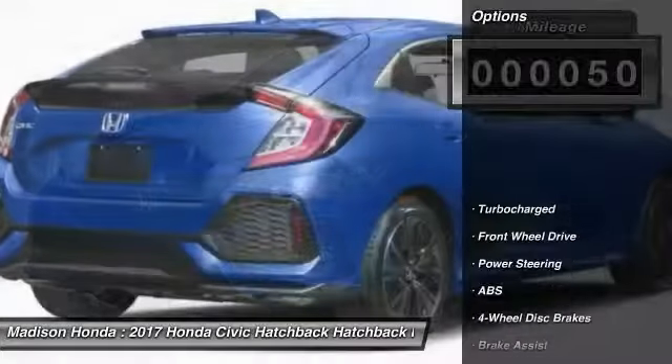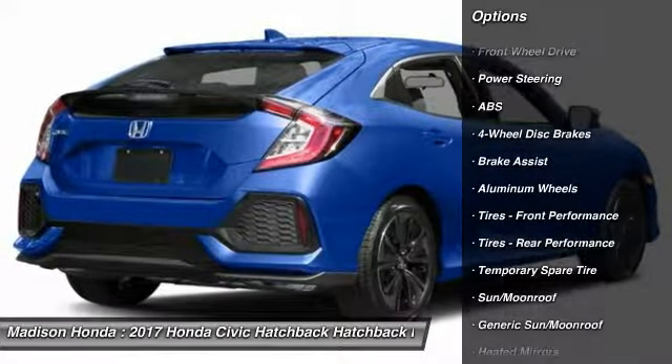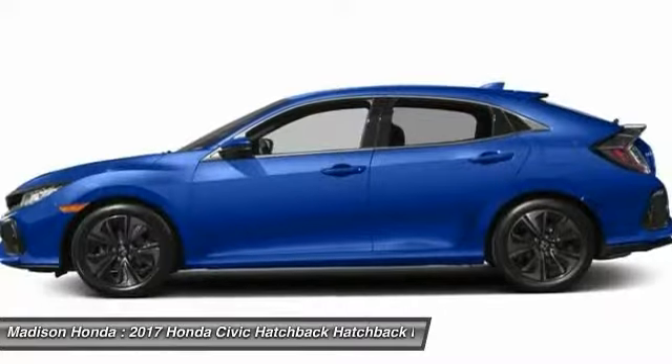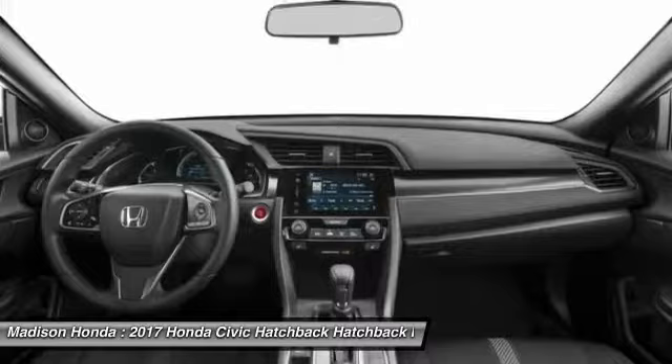Here are some of this vehicle's great options: stability control, traction control, remote engine start, anti-lock braking system, steering wheel audio controls, keyless entry, backup camera, Bluetooth, moonroof, and adjustable steering wheel.